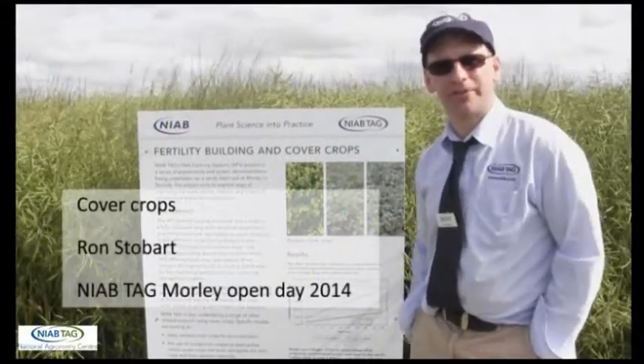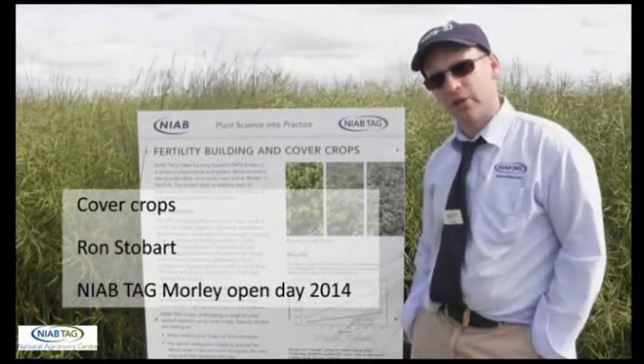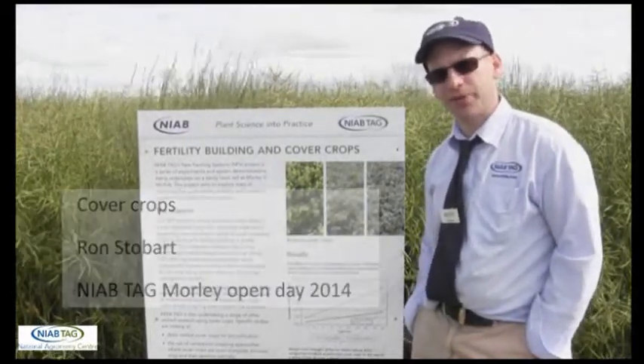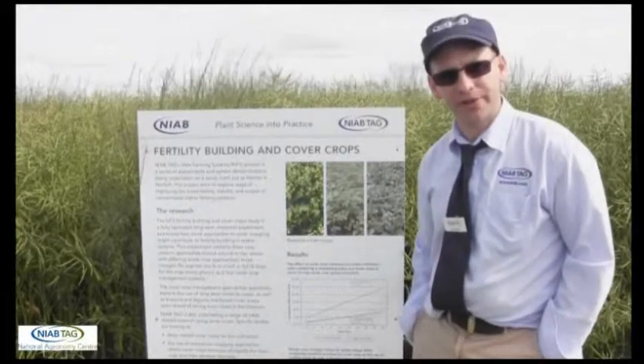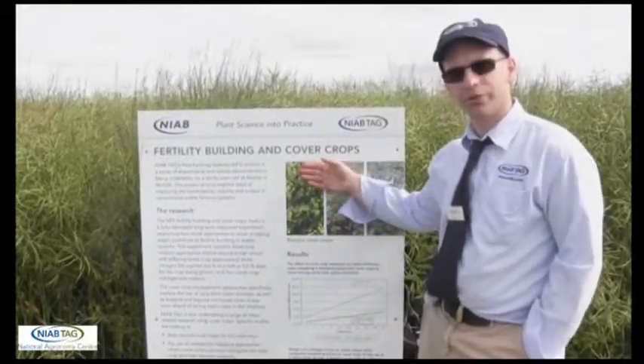Hello, I'm Ron Stobart from NIAB TAG. I'm head of agronomy knowledge transfer and training and I look after a lot of our works in soil management and cover cropping and farming systems. I want to talk today a little bit about some of the work we're doing with cover crops.